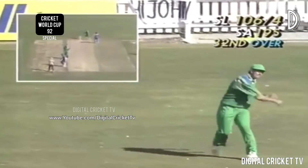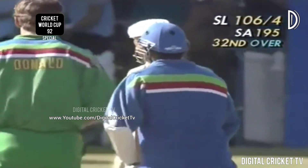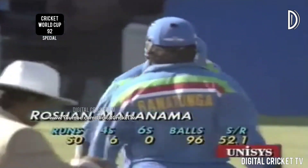Mahanama gets the single he needs for his fifty — now he's got three fifties in the World Cup and his 12th fifty for Sri Lanka in one-day internationals. He is 50 — Sri Lanka are 106 for four.